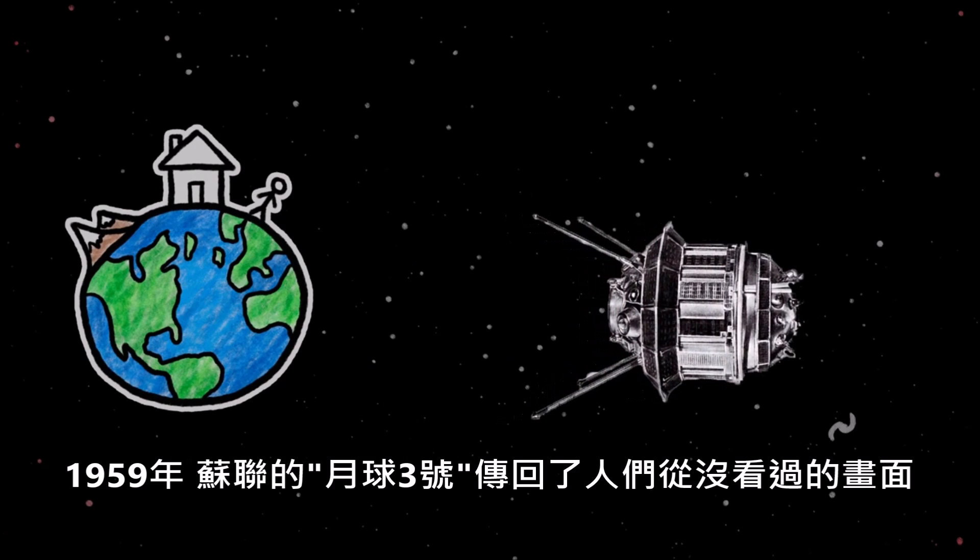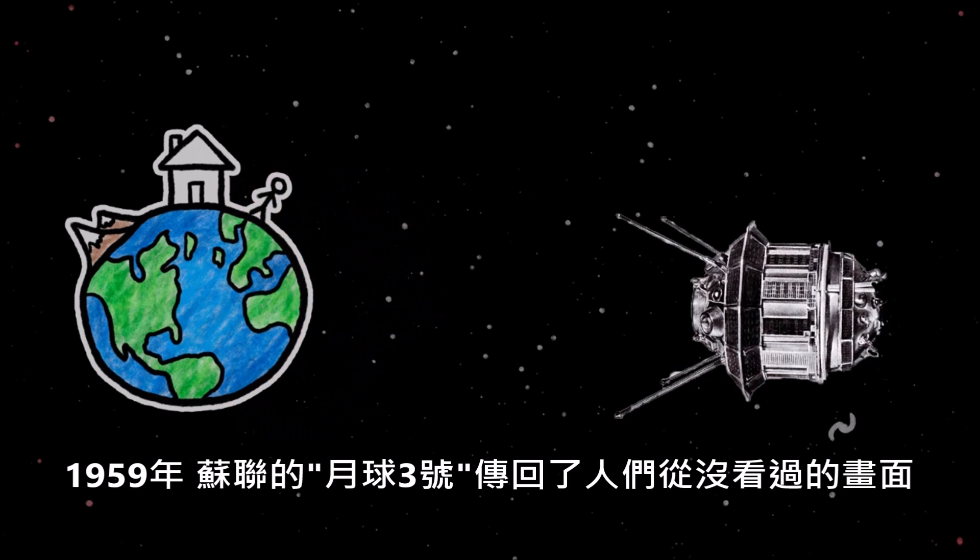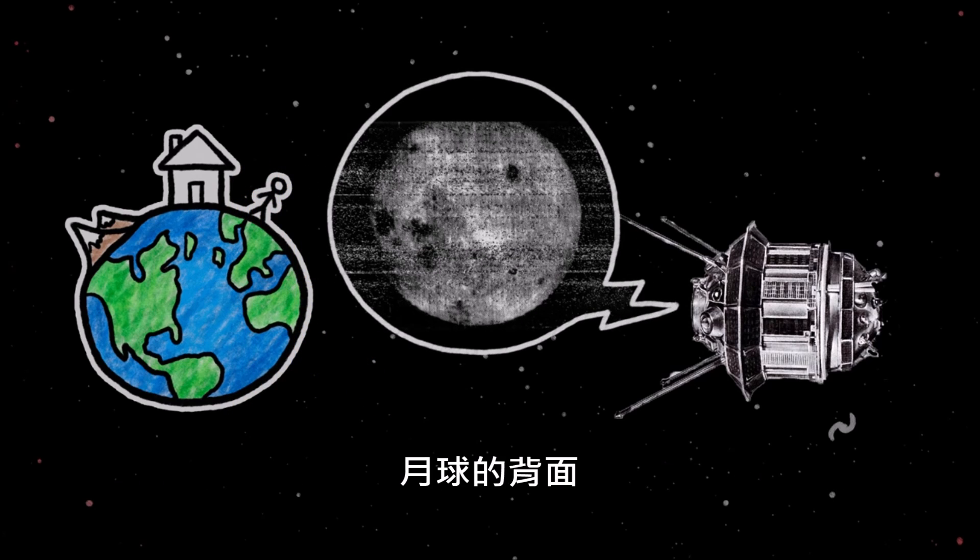In 1959, the Soviet spacecraft Luna 3 beamed back images of something Earthlings had never before seen – the far side of the Moon.